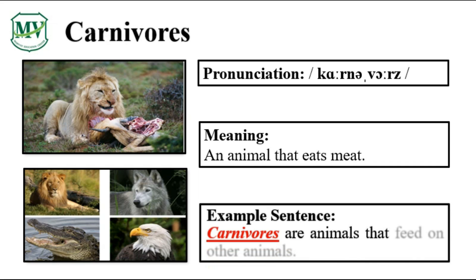Carnivores are animals that feed on other animals. Can you try reading the sentence on your own?